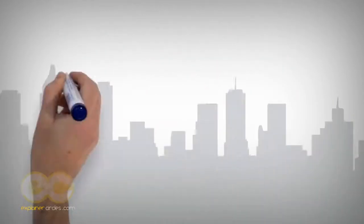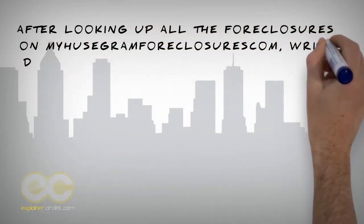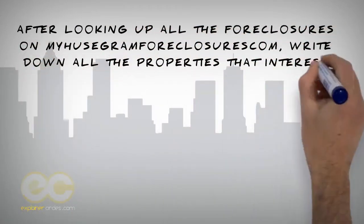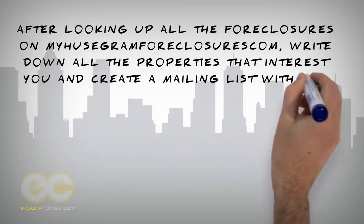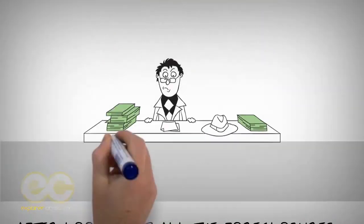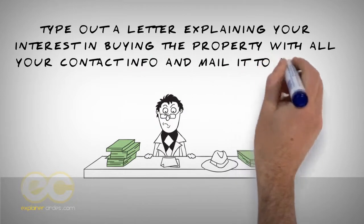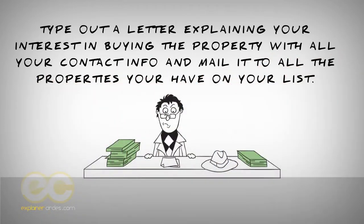Strategy number four: after looking up all the foreclosures on myhousegramforeclosures.com, write down all the properties that interest you and create a mailing list with all of the property addresses you would like to buy. Type out a letter explaining your interest in buying the property with all your contact info and mail it to all the properties on your list.